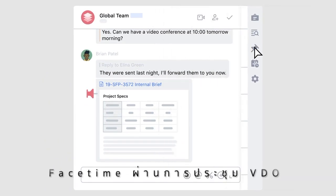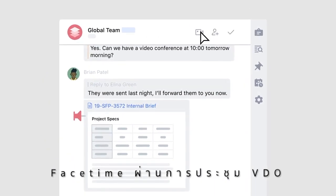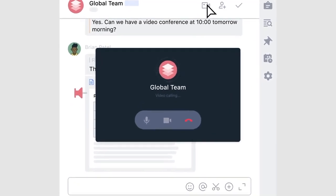If you need some face time with global colleagues, with one click, you can simply launch a Lark video conference from any chat group.